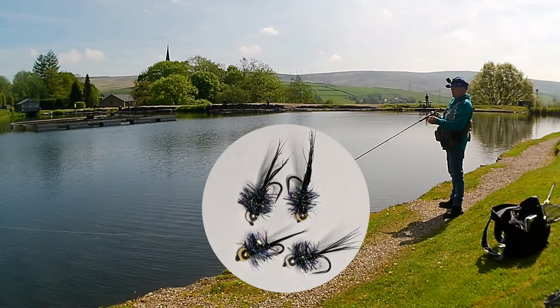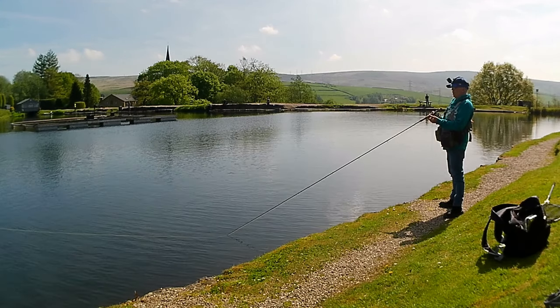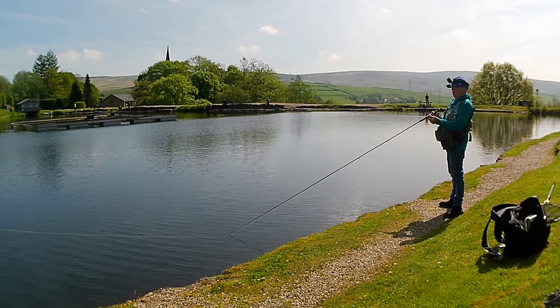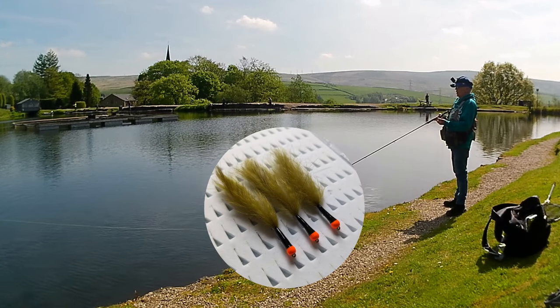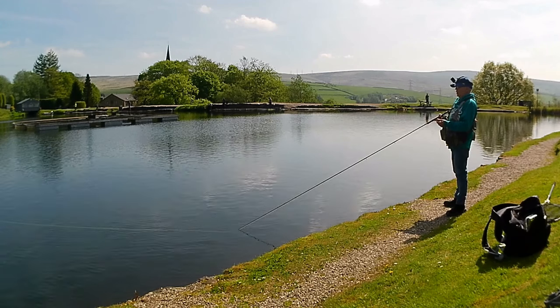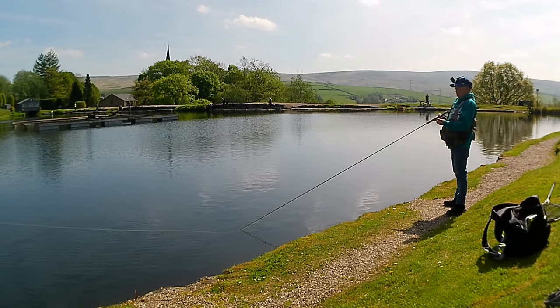Today I was using a new fly — the popper owl flies. I was also using some of my beaded nymphs for getting underneath the surface, and finally, to get down to the bottom and hopefully hook a bigger fish, I reverted to my long leech versions.